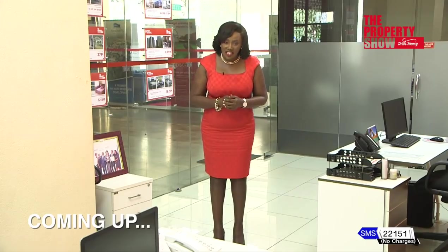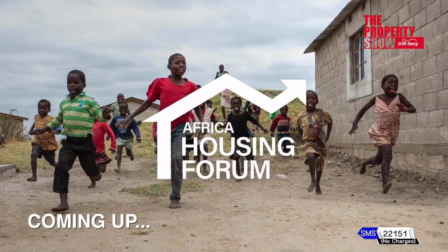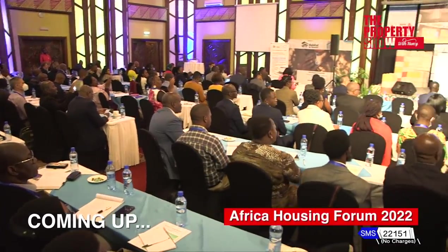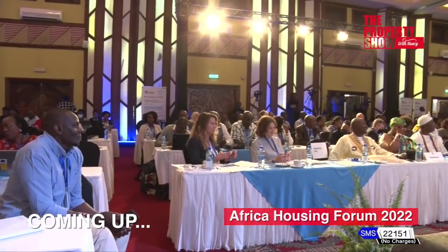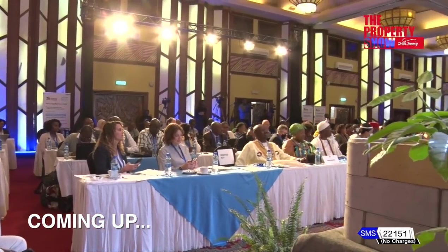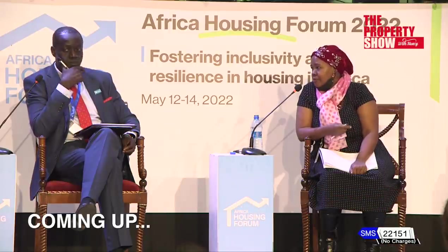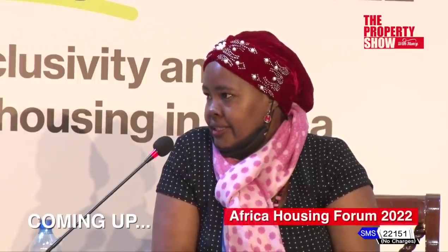It's time for a short break. Still ahead: the property news. The challenge of informal settlements remains with us — there are efforts to improve living conditions through upgrading because we realise informal settlements cannot be eradicated.